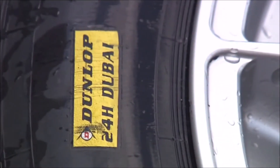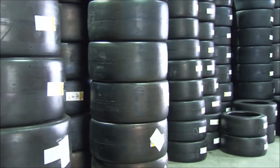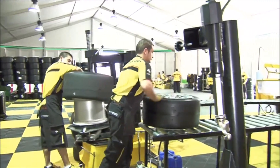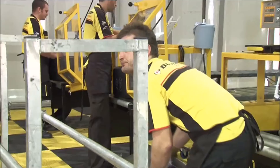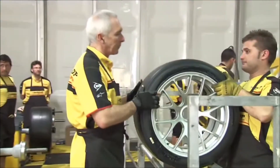Christian, tell us how is it racing with the Dunlop tyre? It's a little bit strange for us now, but we drive here with Dunlop tyres. We do not normally race in Germany with Dunlop. The guys from Dunlop were very good to work with. They gave us their experience and now we are very happy with the setup of the car. We look positive going into the race.